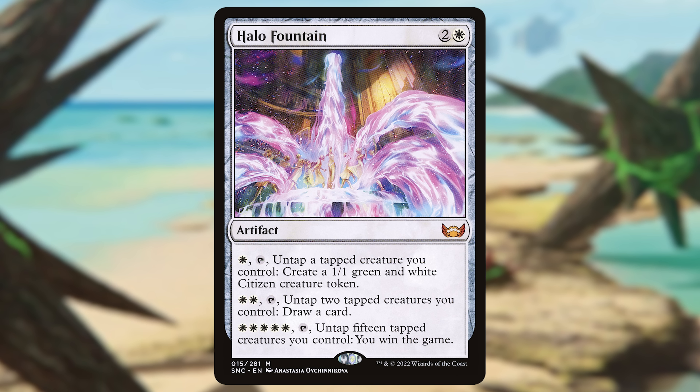Next, we have Halo Fountain from Streets of New Capenna — the most expensive card in this video at around $3.20, but for a great reason. This is a unique win con, and win cons are very popular in Commander. You have multiple opponents, so it's not that efficient to attack and deal combat damage to bring them down to zero. Any alternate way around that is going to be appreciated. The third activated ability lets you pay five mana and tap it to untap 15 tapped creatures you control to win the game.